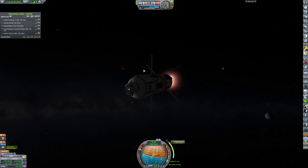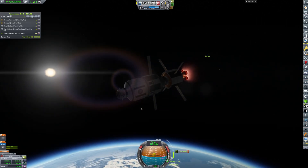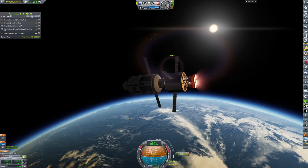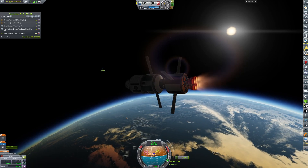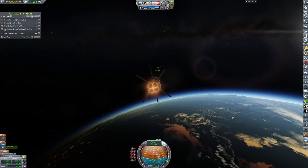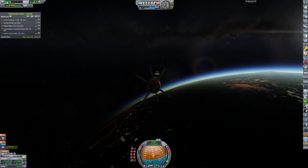Anyway, we're coming in for the encounter with our station. It's looking like we will overshoot it, because we tend to always overshoot these things. And sure enough, we just overshot it by a couple of kilometers, which is not terrible. Then we're going to point ourselves in the direction of it as we come in a little closer.